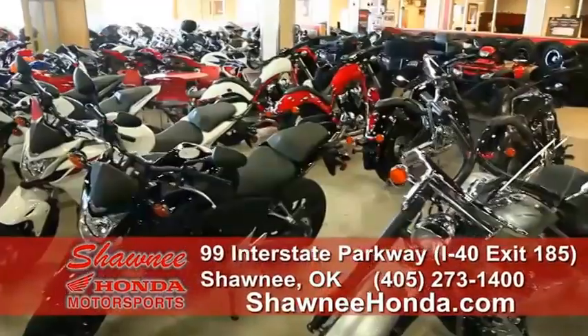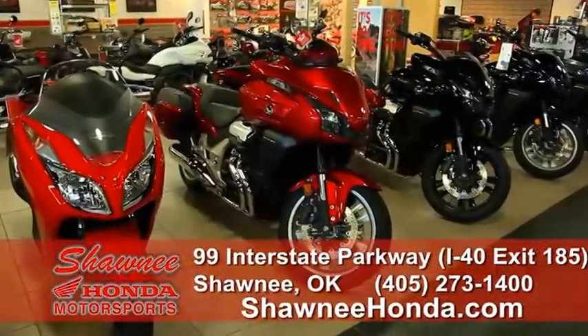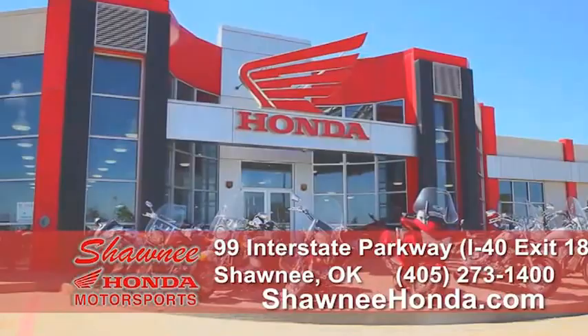So drop in and see 68,000 square feet of pure Honda fun. That's Shawnee Honda Powerhouse, all Honda all the time, located off I-40, exit 185, shawneehonda.com.